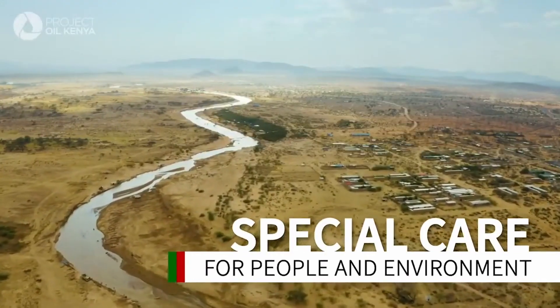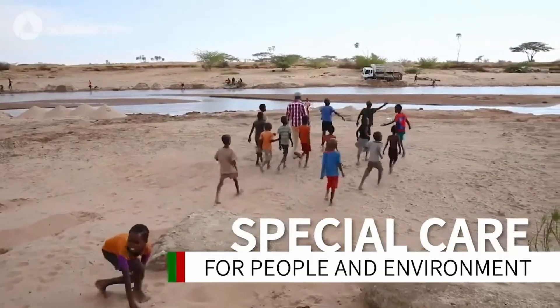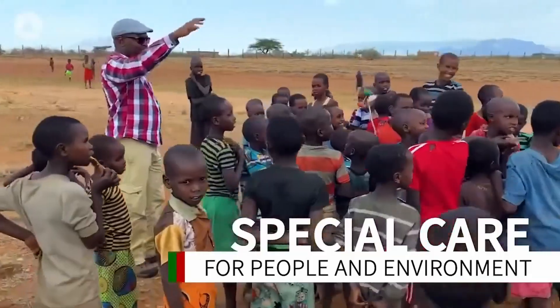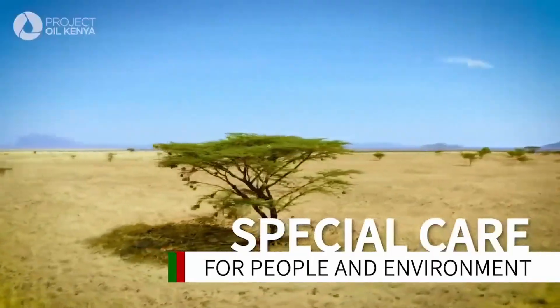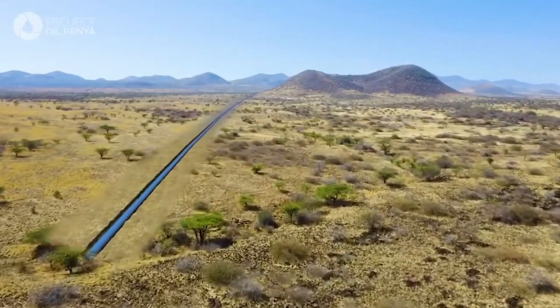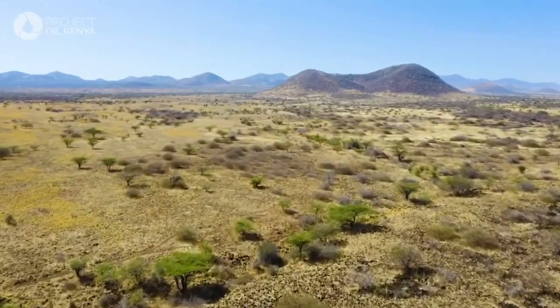Extensive environmental and social impact assessments are underway, and the pipeline will be buried to reduce its impact on communities and wildlife. The construction part of the project will be quite visible, but post construction, you will not know where the pipe is.